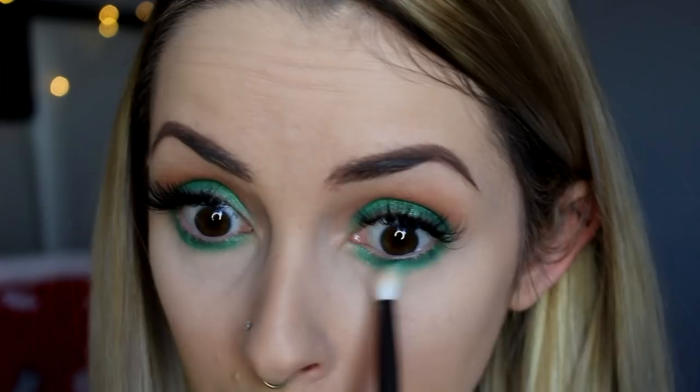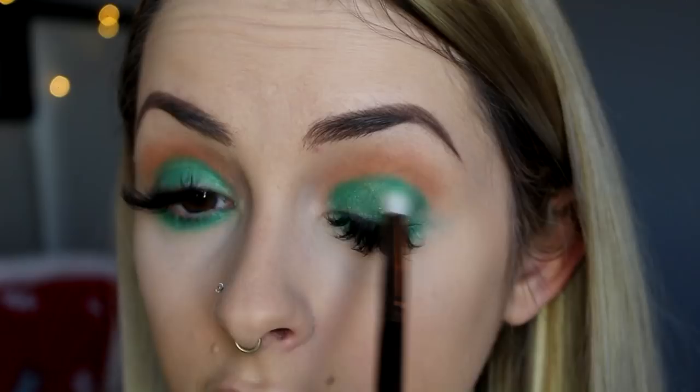These shadows are absolutely beautiful. I'm going to generously put the green Boozo underneath — and when I say generously, I might slightly look like an alien, but it's the look. I'm not going all the way to the inner corner because I'm putting a shimmery white there. I'll blend this at the top with the Nana color together so you don't see the orange as much.